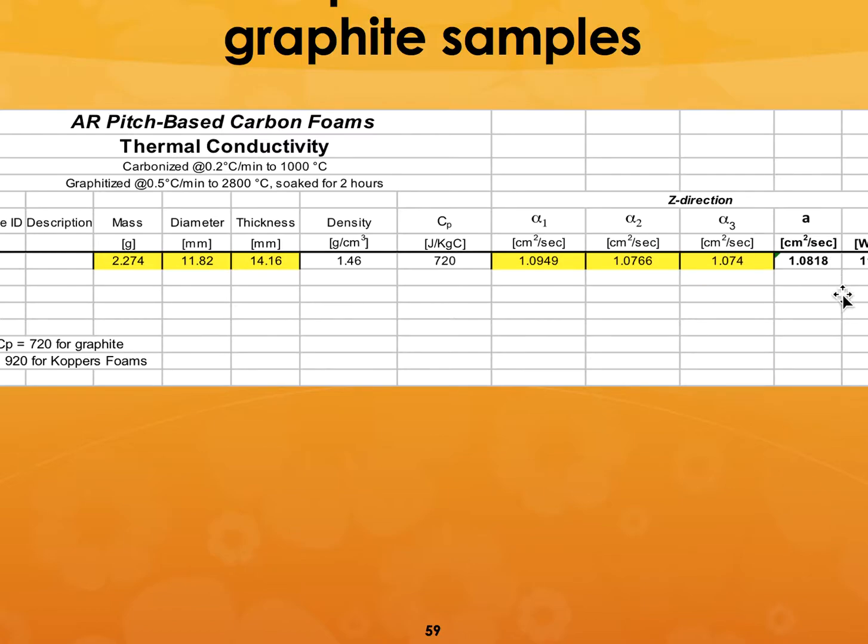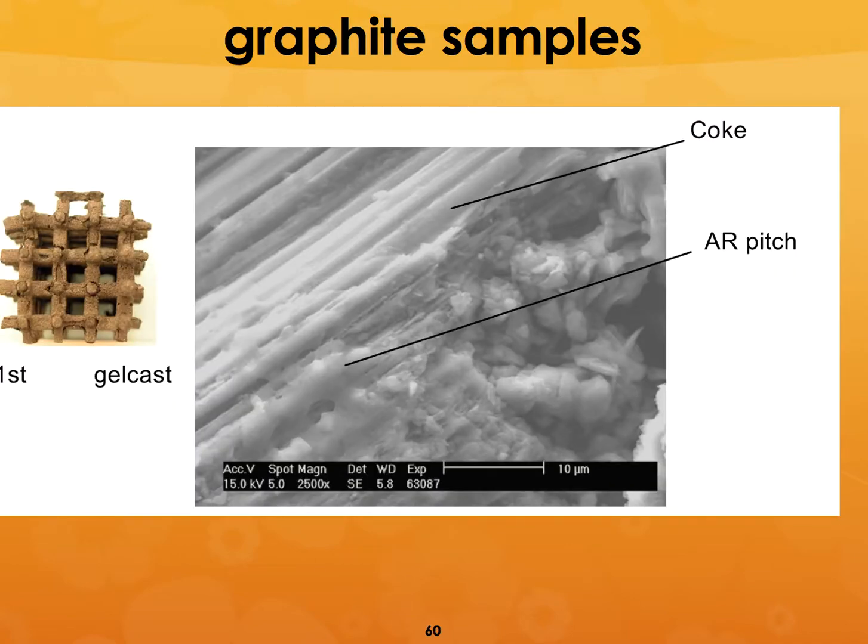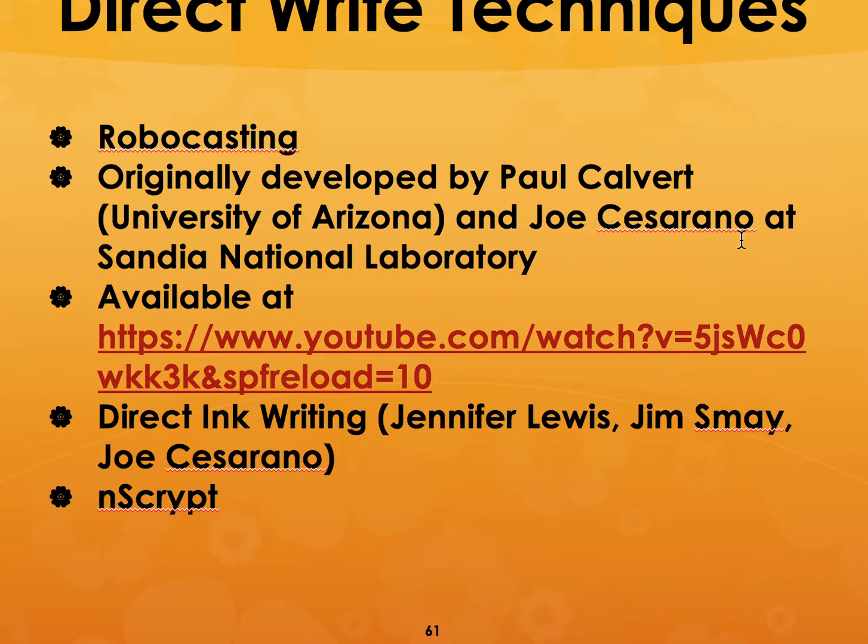We were able to achieve much higher thermal conductivity and very low thermal expansion coefficients. The internal structure is a combination of coke and AR pitch, which leads to high thermal conductivity. The material is gel cast into a slurry form to impregnate into the mold.